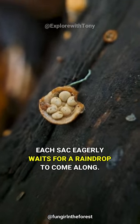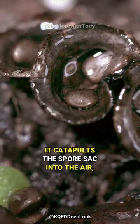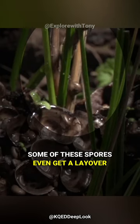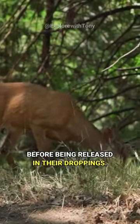Each sack eagerly waits for a raindrop to come along. When the raindrop falls, it catapults the spore sack into the air, propelling it on a remarkable adventure. Some of these spores even get a layover inside the digestive system of herbivores before being released in their droppings.